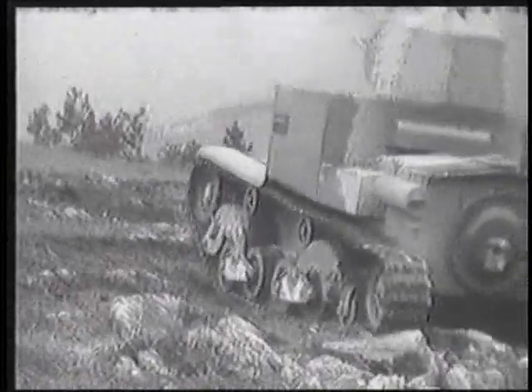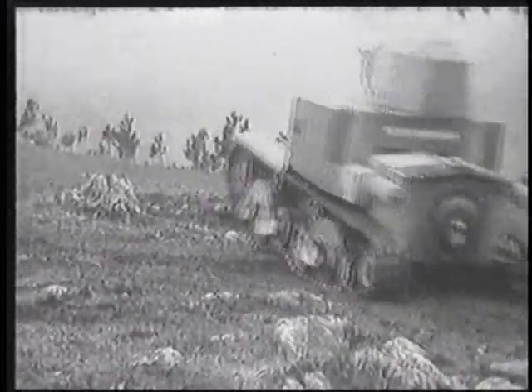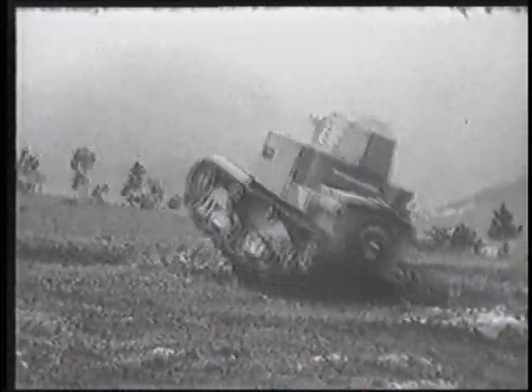A Breda quick-firing 20-millimeter cannon and a coaxial machine gun were finally adopted as armament after a series of gun tests for the new tank.